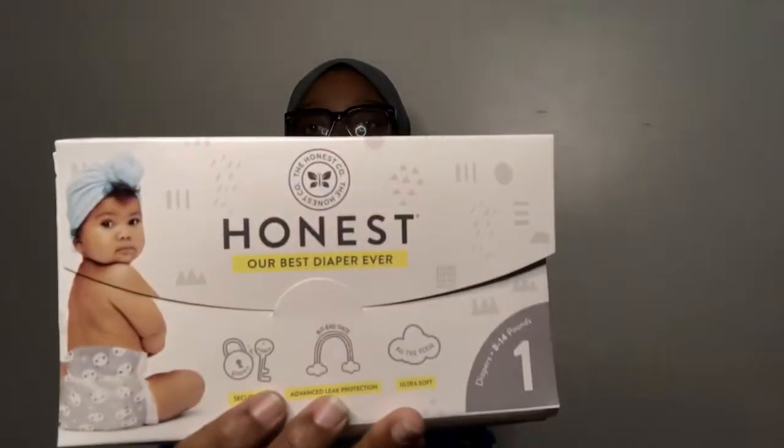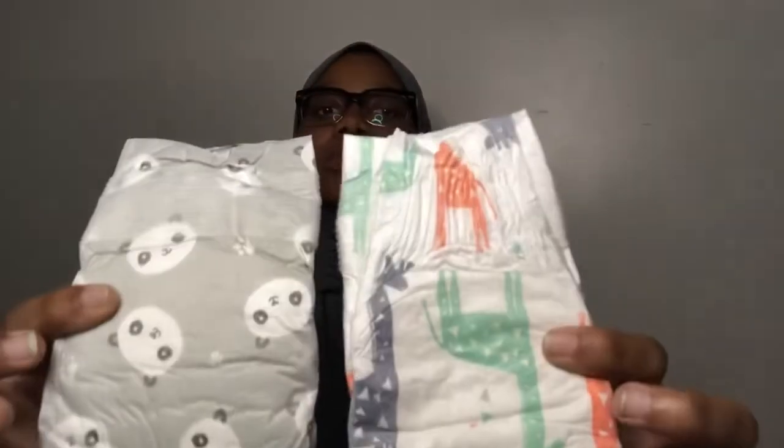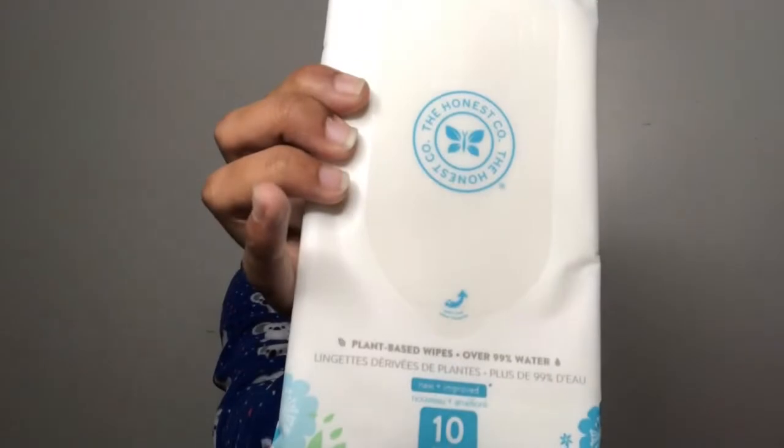The second item is the Honest brand diapers, and the diaper that comes in this little packet is size one — you have two. You also have plant-based wipes by Honest, with ten wipes in here. So in total you have sixteen wipes, because the first one had six wipes from Pampers and then ten wipes from Honest.